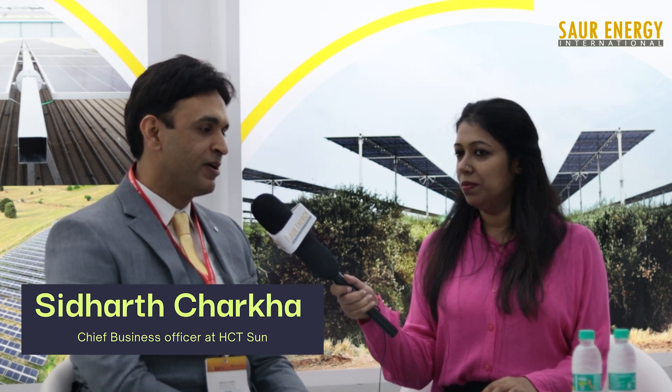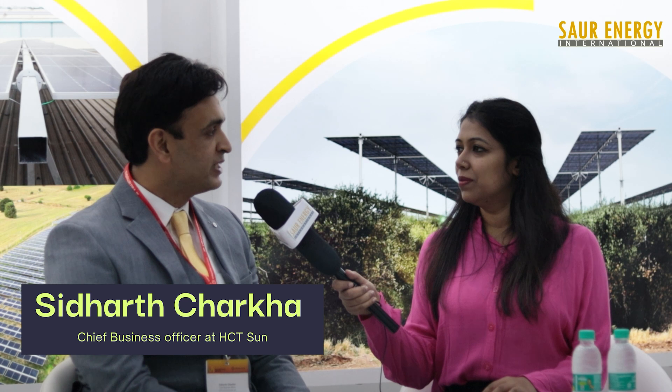Tell us about your firm. HCT Sun is a US-owned company. We are primarily in the OPEX business in India, catering especially to SMEs, which no one else generally caters to. We are using high performance components to increase the performance of projects. We have also partnered with Solar Geek, an Israel-based company, and we are launching innovative trackers in India, manufacturing them here and exporting globally. We have expanded to 10 countries, and in India we are targeting these trackers for non-traditional terrains.